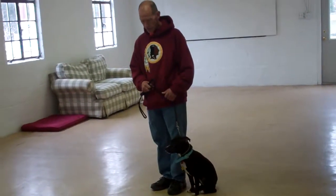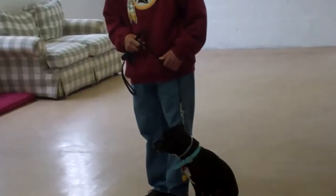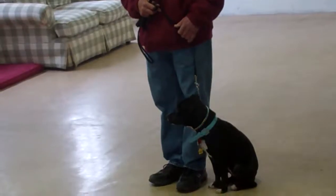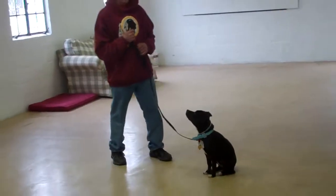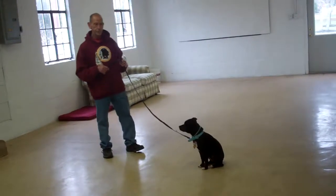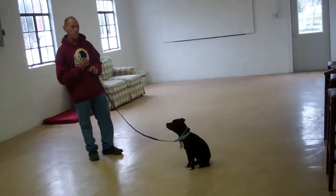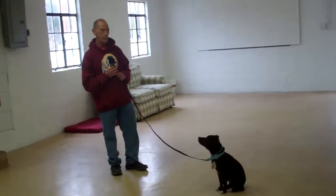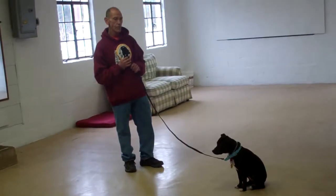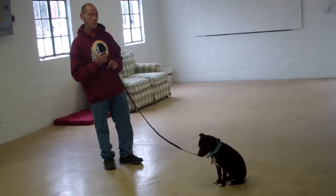The next command they're going to demonstrate is the stay command, and the stay command is both a hand and a voice command. You're going to use the open flat of your left palm, an inch or so in front of her muzzle, and the one-word command to stay, then walk out to the end of your training leash. Penny should remain seated in this position and should not break throughout the entire command. This is a great command to practice frequently throughout your day to help build up Penny's ability to sit and stay for longer periods of time.